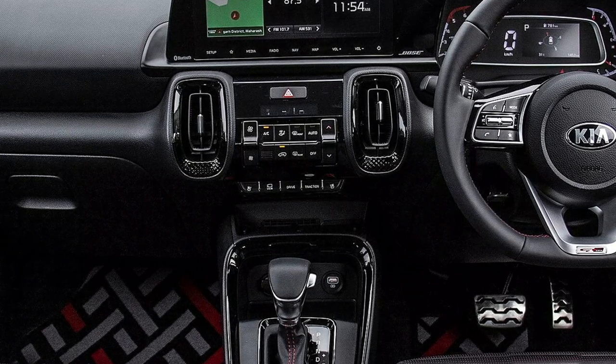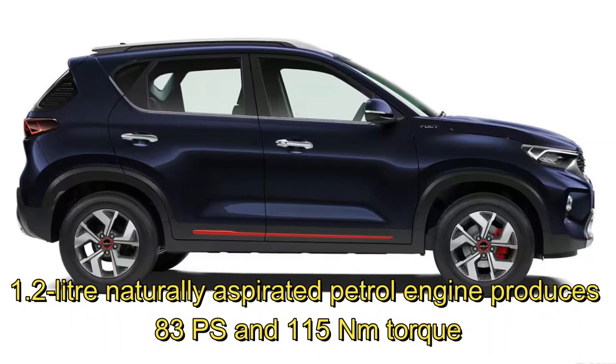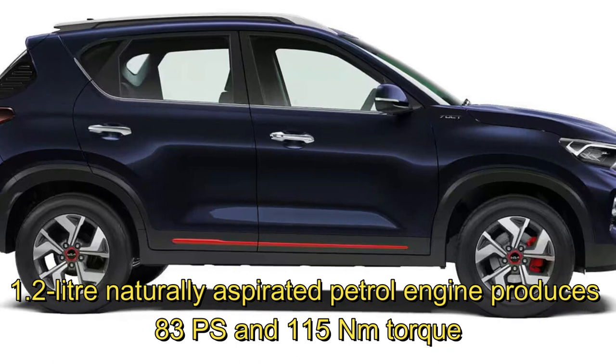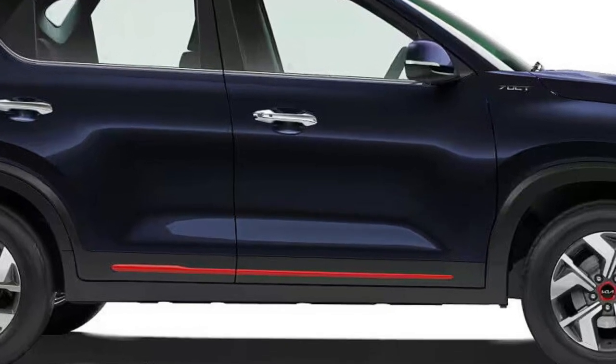The naturally aspirated 1.2-litre engine produces 83 PS of power and 115 Nm of torque. The compact SUV segment is going to get some competition this season as rivals like the Tata Nexon and the Mahindra SUV 300 are getting substantial updates soon.